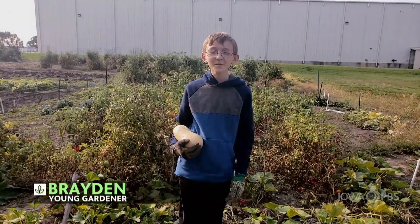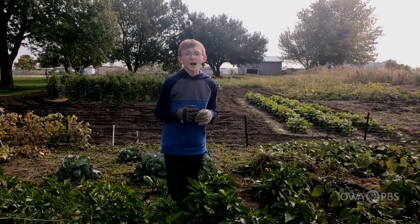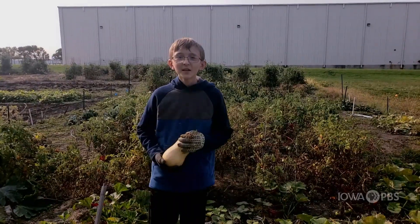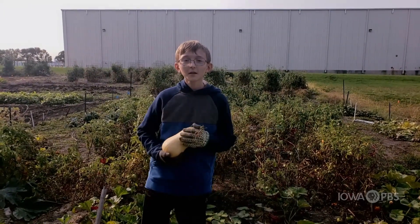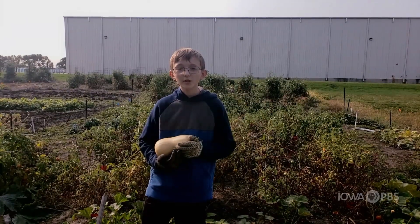Hi, this is Brayden and welcome to my garden. I rent a plot in the community gardens — everyone else here has been gardening longer than I've been alive. This year I grew zucchini and butternut squash, tomatoes, potatoes, peppers, onions, cabbage, and huckleberries.